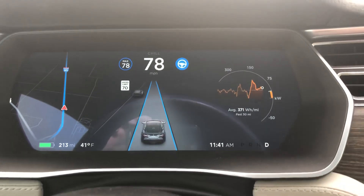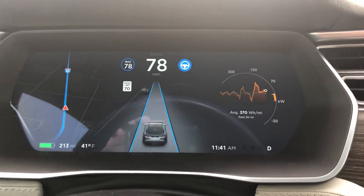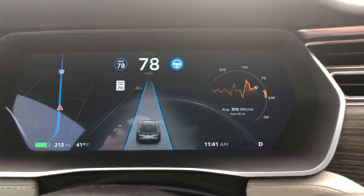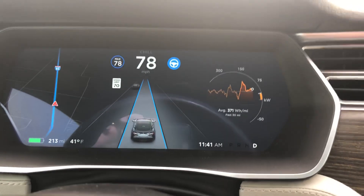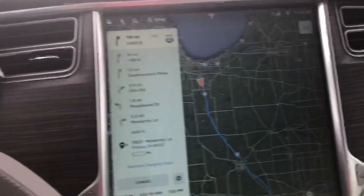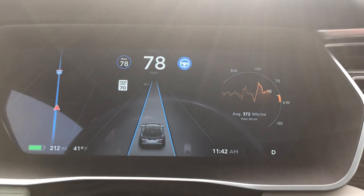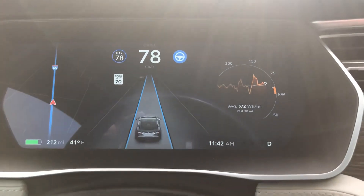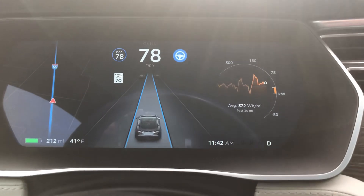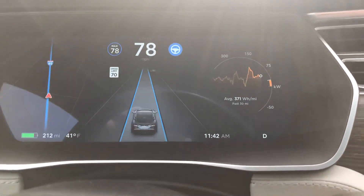It will disable the autopilot navigation capability for that trip. You'd basically have to pull the car over, turn it off and back on, put in a new trip on your navigation, and then you're good to go. But that's the basics of how the whole autopilot system works. There are a few other things, so let me mention those.